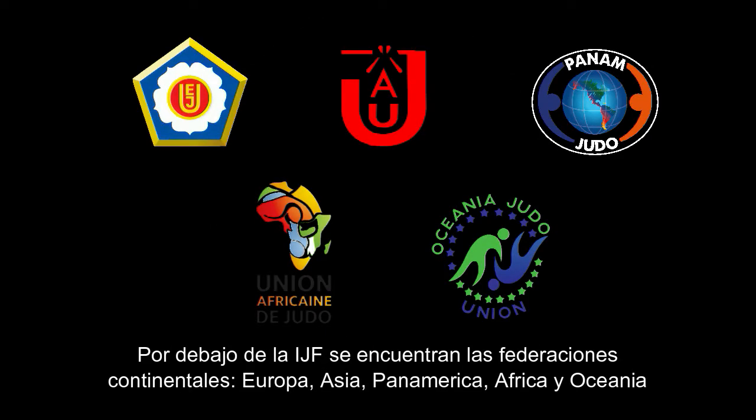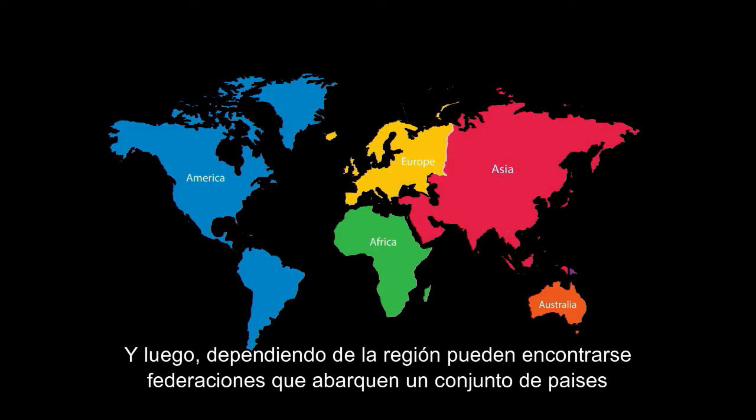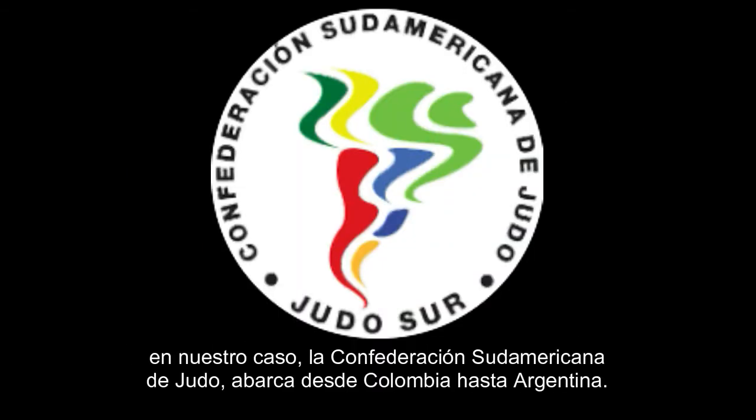Below the IJF are the continental federations: Europe, Asia, Pan-America, Africa and Asia. And then, depending on the region, there can be federations covering a number of countries. In our case, the Confederación Sudamericana de Judo, which covers from Colombia to Argentina.